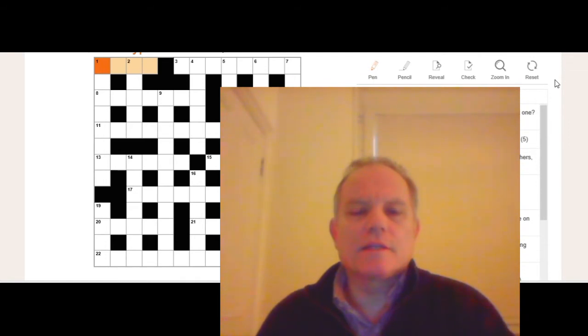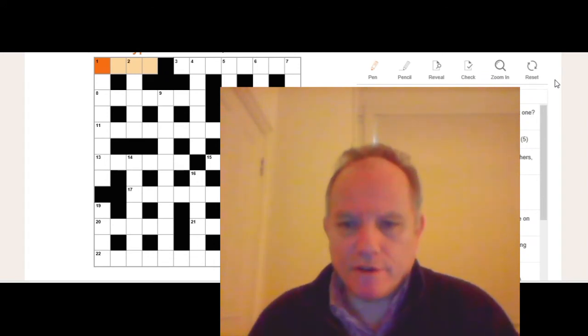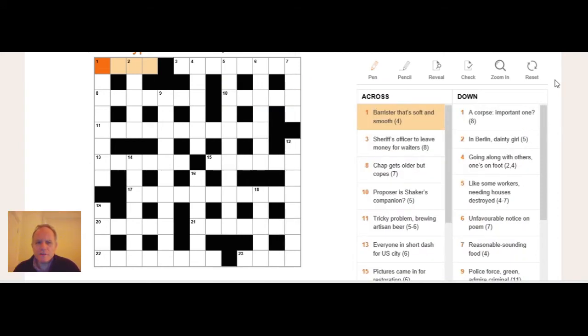Hello and welcome to Cracking the Cryptic. Today we're going to pitch it more at beginners — people who have watched a few videos and gone, 'that's great, you solve very fast.' The issue with clues is that you assume one end of the clue is the other end; you can't pick out where the definition is. Remember, there's always a definition at one end or the other.